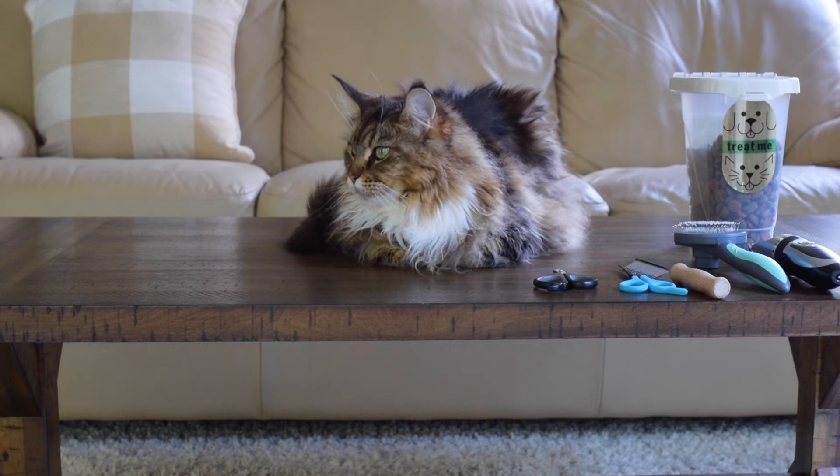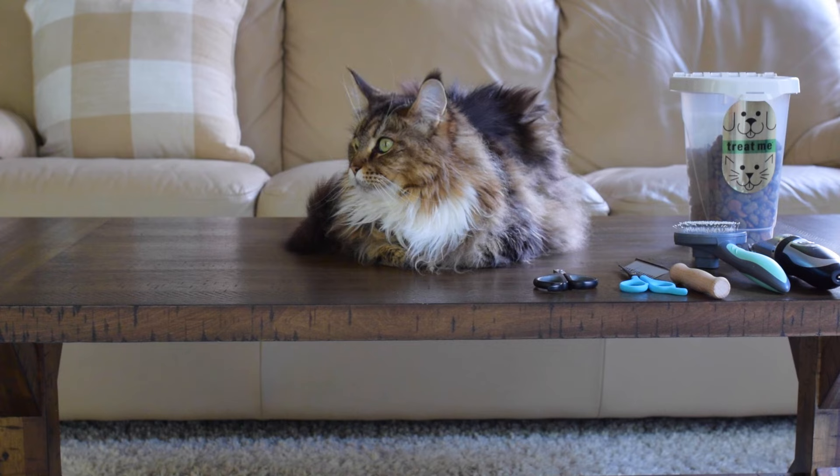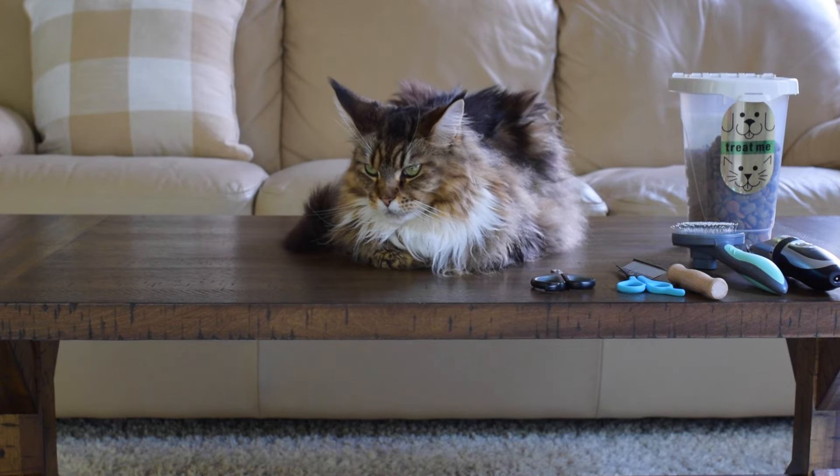Not all cats are good at grooming themselves — some cats are lazy about it. For example, our cat Luna is very lazy and not good at grooming herself so she needs help. We brush Luna pretty much every single day. Molly here is pretty good about grooming herself so we don't actually brush Molly every day.